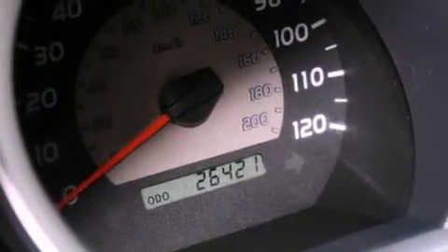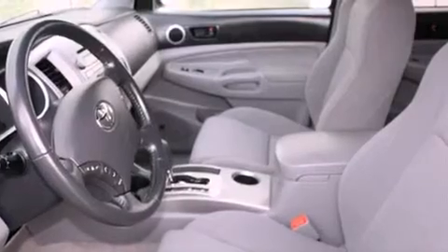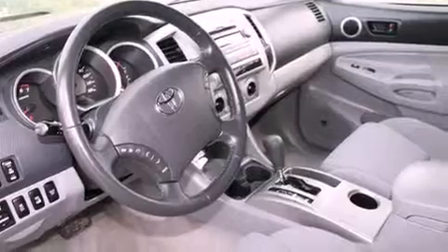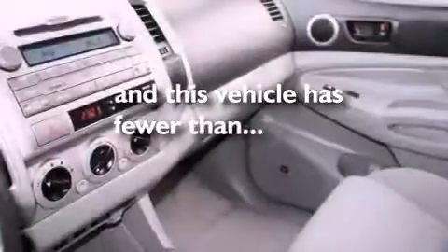All of the following features are included: a split-folding rear seat, a CD player, a passenger-side vanity mirror, a traction control system, an anti-lock braking system, side impact airbags, and this vehicle has fewer than 27,000 miles on the odometer.